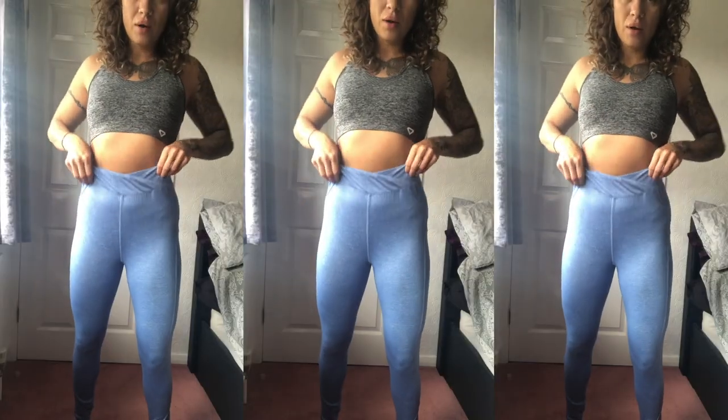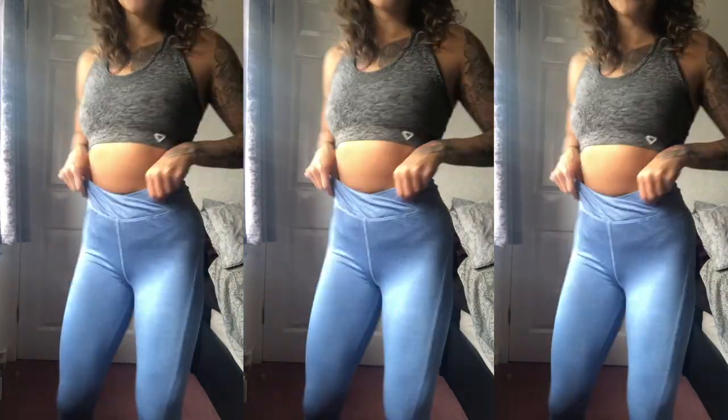Number three is exactly the same style but in blue, and it's a size up — a medium. I got the same pair just to see if the sizing correlated. Exactly the same style, just a different color with the scrunch bum. Here we go — trying it on. It's hard to get on past your thighs if you've got big thighs. Size medium fits a lot better and it's not see-through at all.